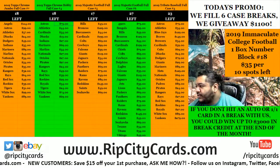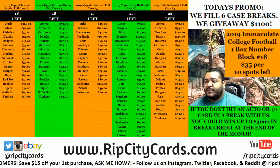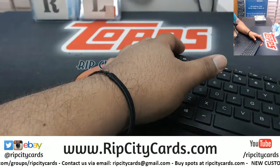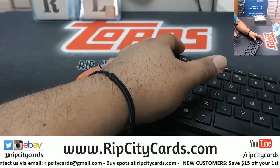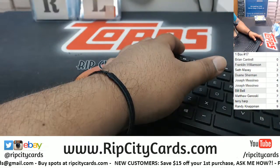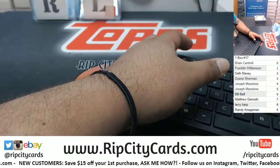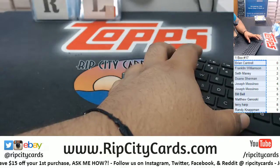Yo, what's up everybody, Cardboard Moses here — welcome! It is time for another number block break: number block number 17, Immaculate College Football. Let's do it! First things first, let's put this on the screen. The way it works: everyone's gonna get a number zero through nine. We're looking at the last number on the left side of the serial number, so if your number hits, the card is yours.